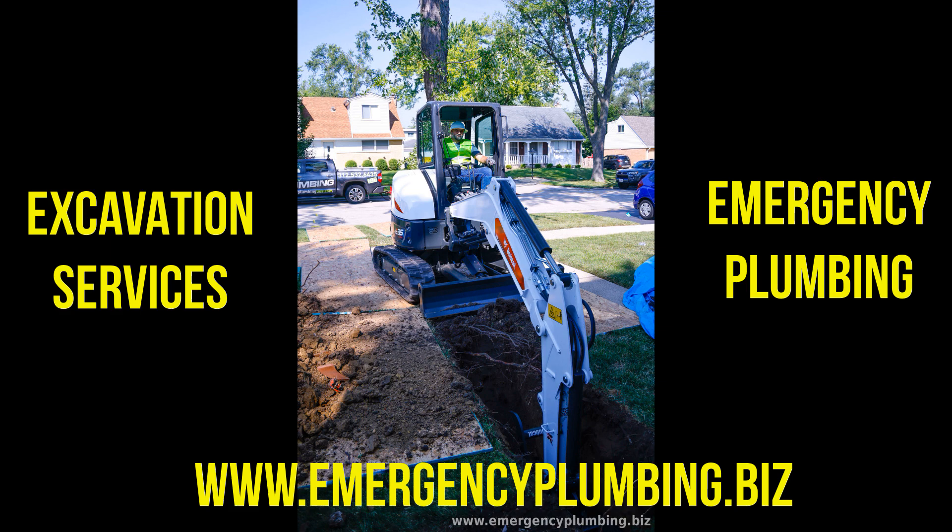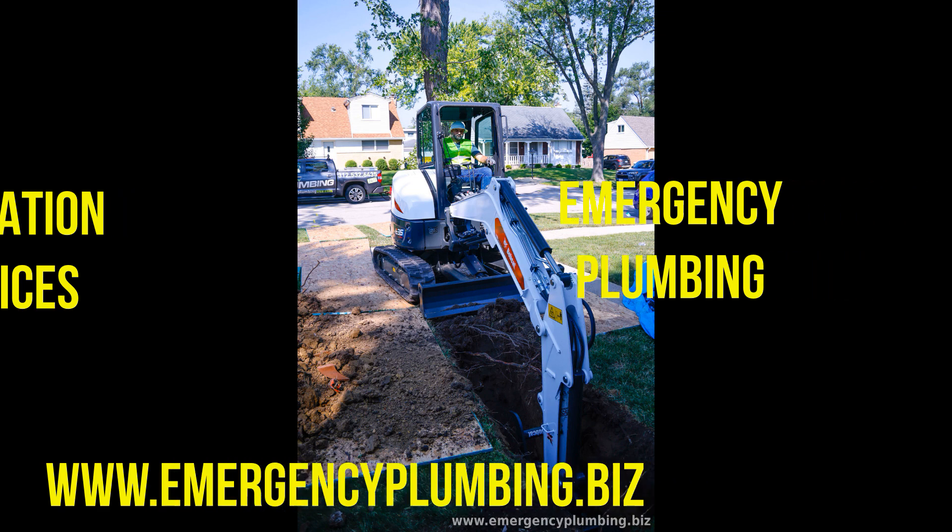6. Excavation plumbing inspections. We provide comprehensive plumbing inspections for excavation projects to assess the condition of existing plumbing systems, identify potential issues, and recommend appropriate repairs or replacements. Our thorough inspections help you make informed decisions and avoid costly plumbing emergencies down the road.